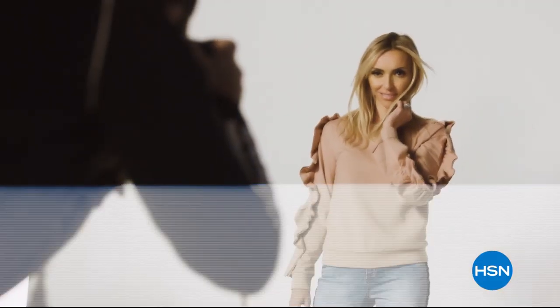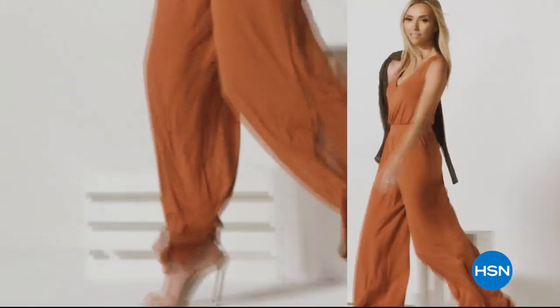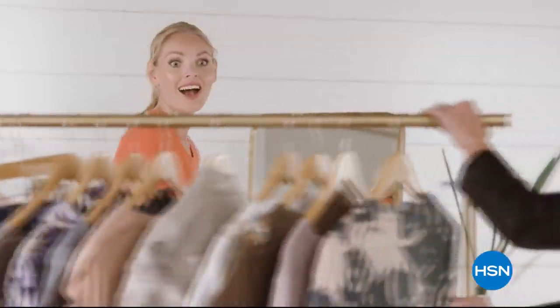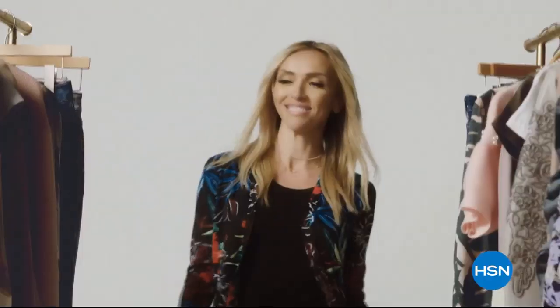G by Giuliana is for the confident, fashionable, amazing woman. She can expect to feel comfortable and also expect a lot of compliments. They'll be asking, who are you wearing?